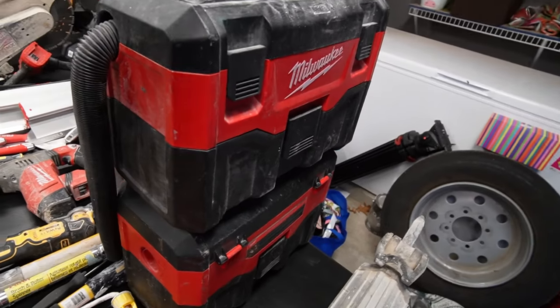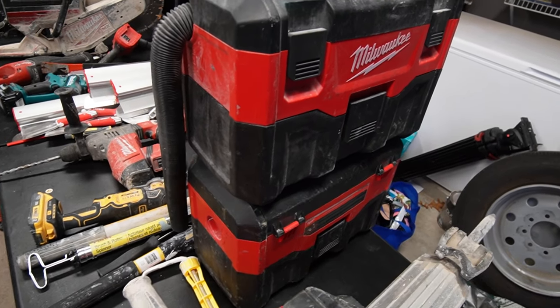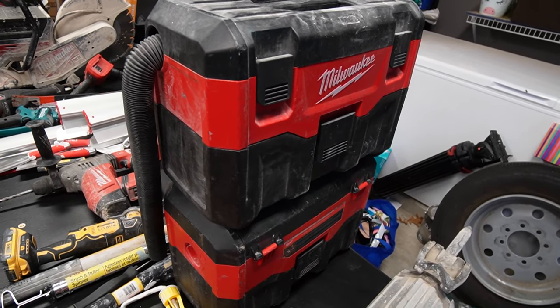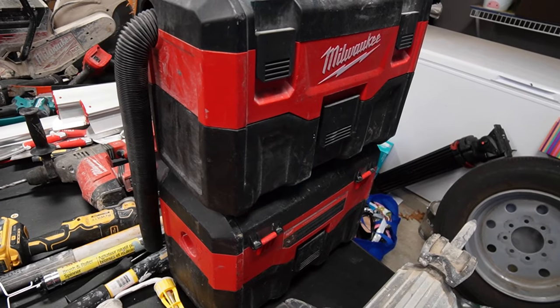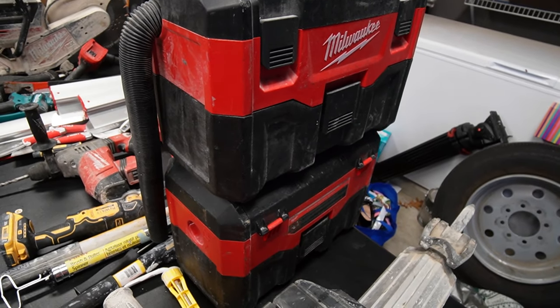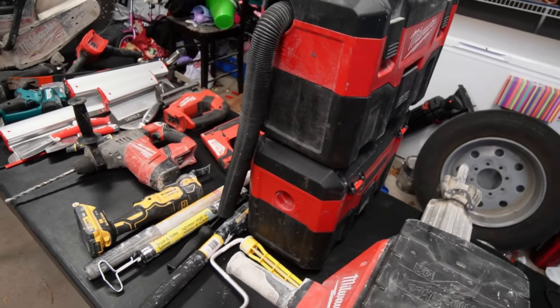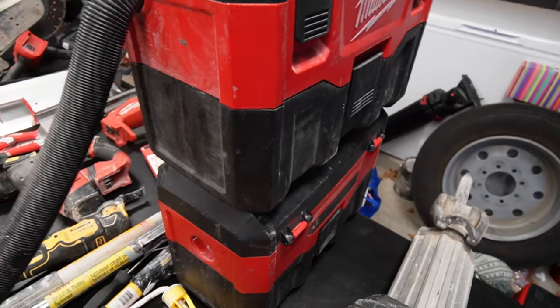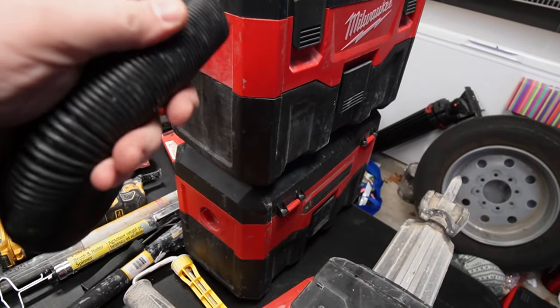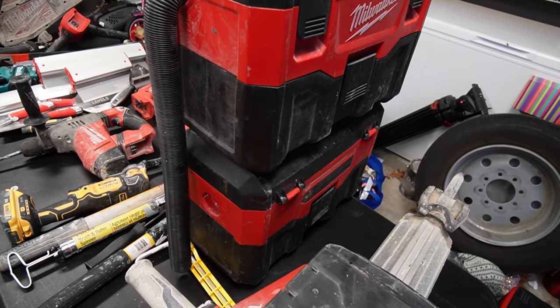These little wet/dry vacuums are fantastic — you can tell because I have two of them. The batteries get stuck inside quite a bit, that's kind of a Milwaukee thing they should probably fix, but these little $80–$100 wet/dry vacs are fantastic. I think this is like 2.1 gallons or whatever. The hoses are a little weak — the sides kind of crack — but highly recommend.